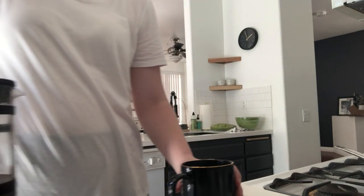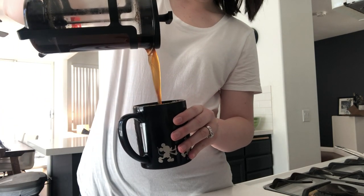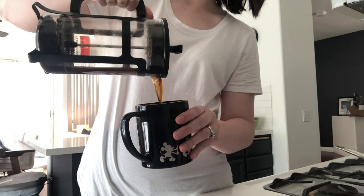Next, obviously, is coffee time. I can't go for too long in the day without having some coffee. I just made myself some French press, which I've been having a lot lately.